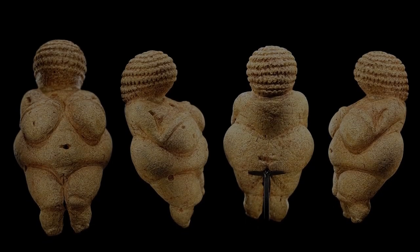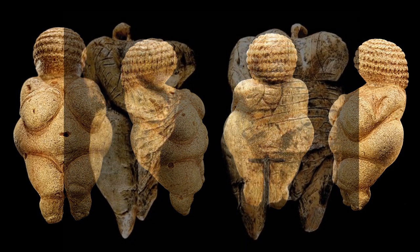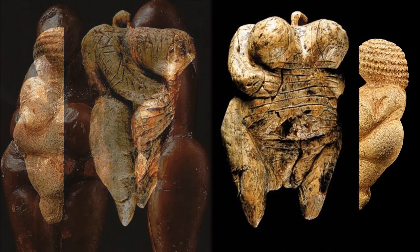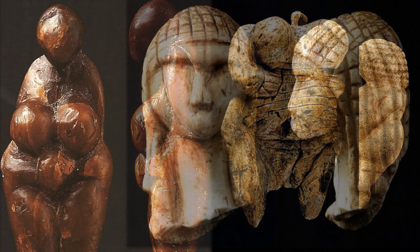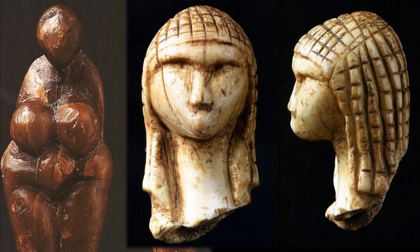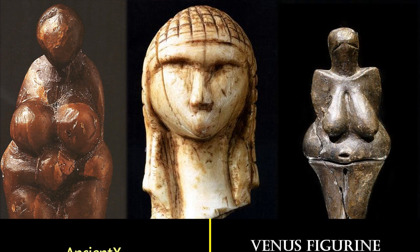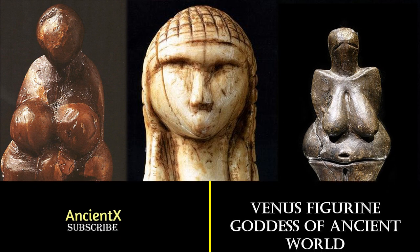Hello friends, welcome to our channel Ancient X. Subscribe to our channel to support independent research and watch the latest videos. Today we are going to explore the goddess of the ancient world who ruled the prehistoric era. We know them as Venus figurines, and they present one common phenomenon between different prehistoric civilizations. Without further delay, let's start today's video.